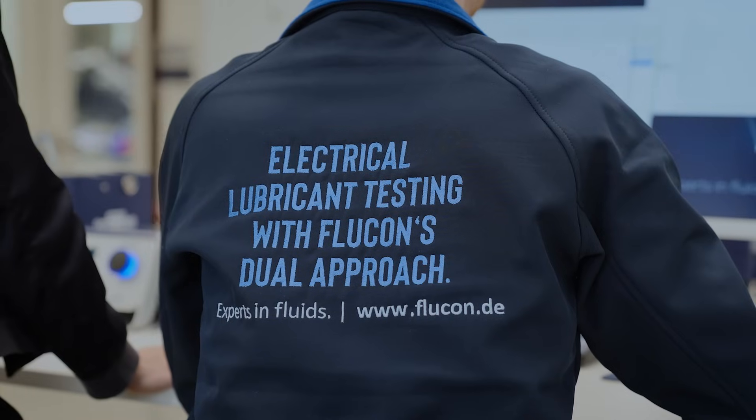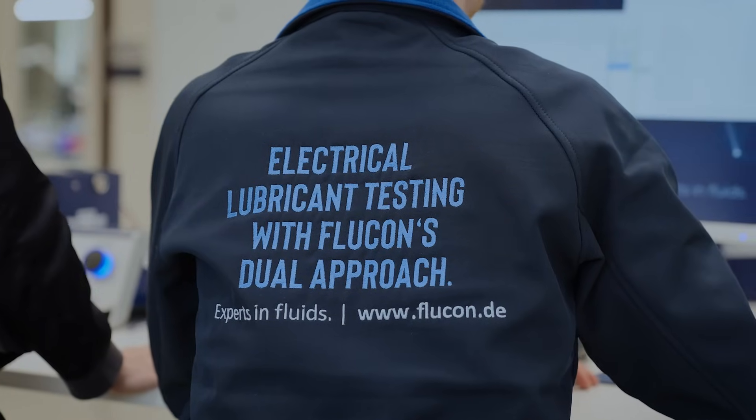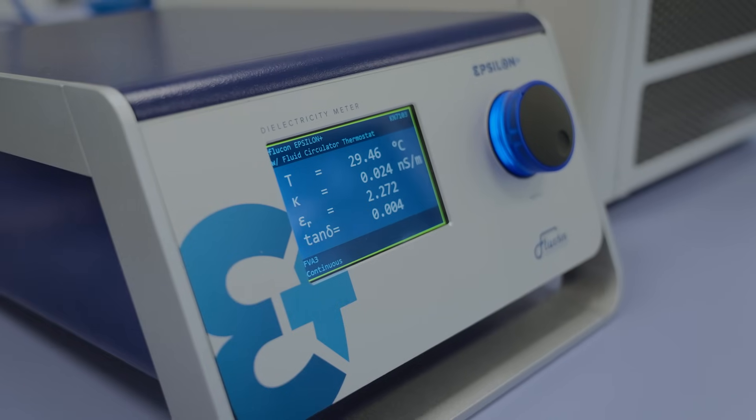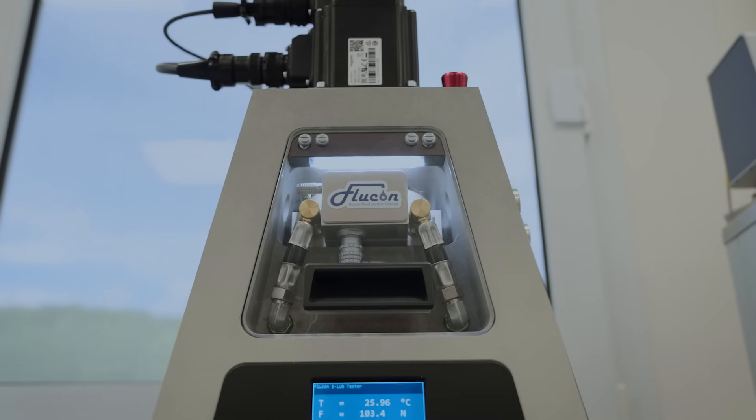Our latest development is what we call the dual approach, combining static methods using the Epsilon Plus device with dynamic testing in the ELUB tester.